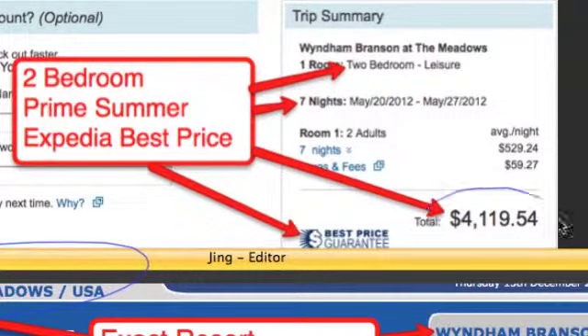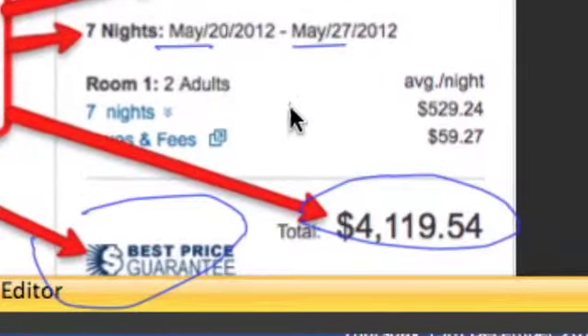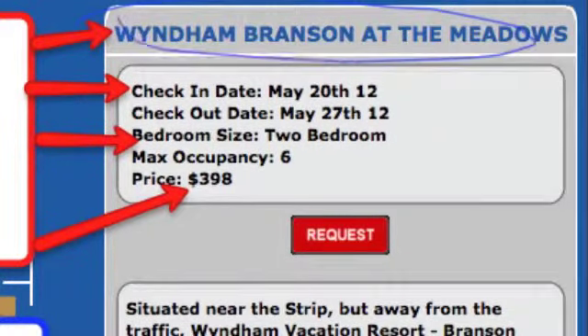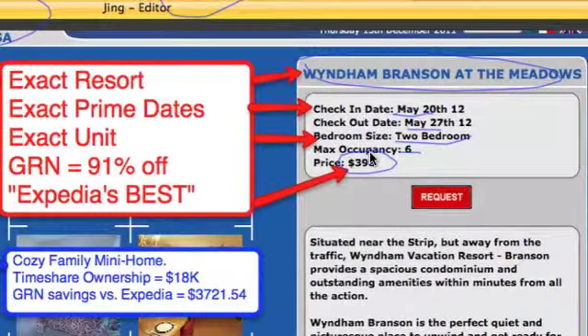Expedia's very best price for the two-bedroom unit in a prime early summer week — May 20th to May 27th — is $4,119.54. That's Expedia's public price. Now if you look inside our Global Resorts Network membership, the Wyndham Branson at the Meadows, the exact same days May 20th to May 27th, the two-bedroom unit that sleeps six people — for some people that's two families — the price is $398. That's for the exact resort, exact prime dates, exact unit — except it's 91% off Expedia's very best price.